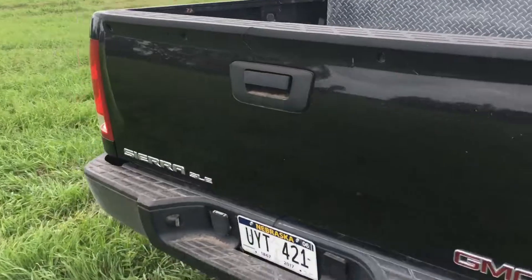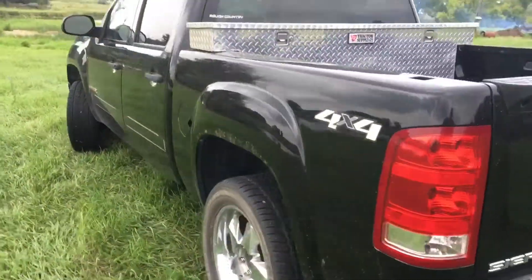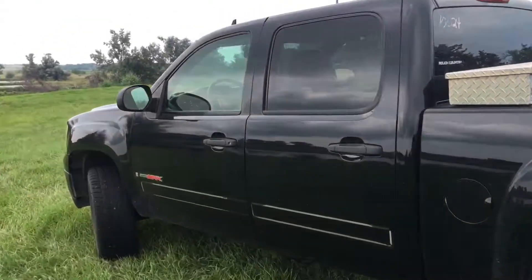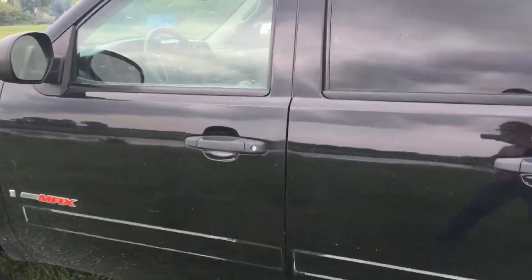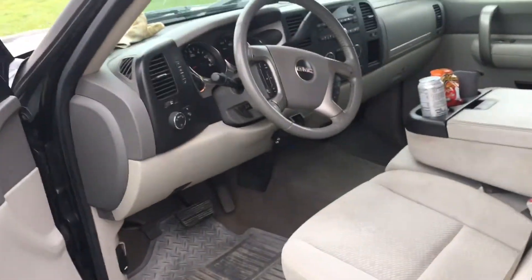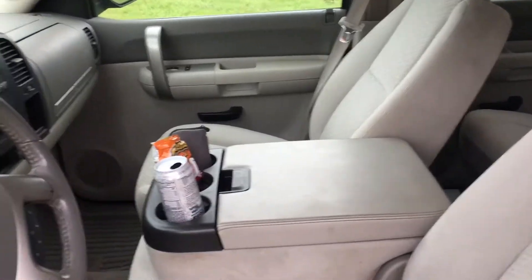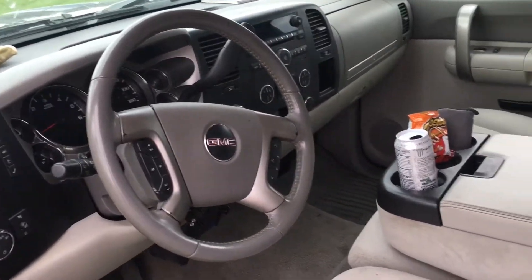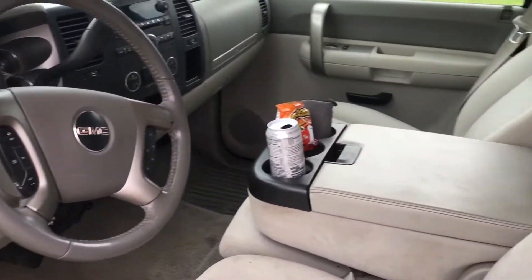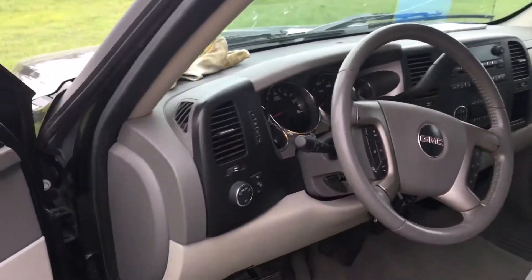It is an SLE — I wanted the SLT package because I like the interior better; the LTZ and SLT are my favorites. But overall it's still pretty nice. It seats six and has a tan cloth interior.